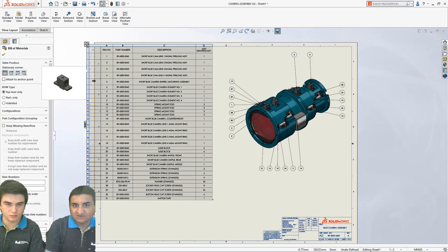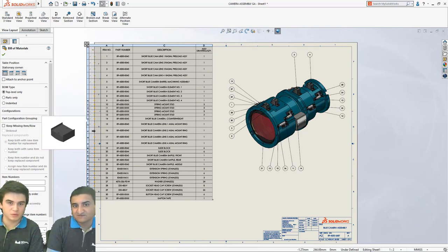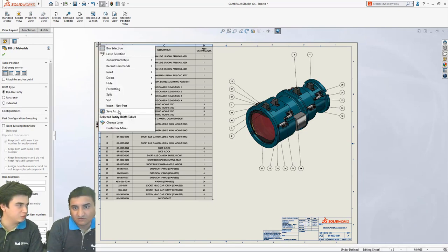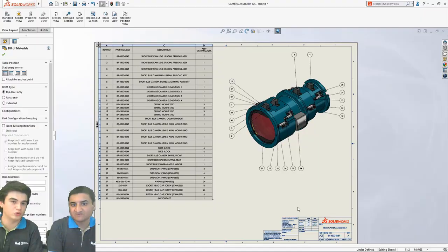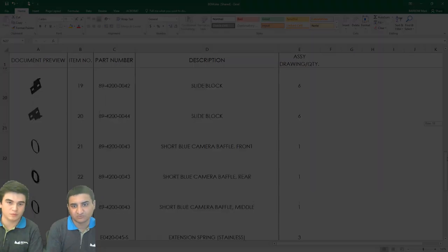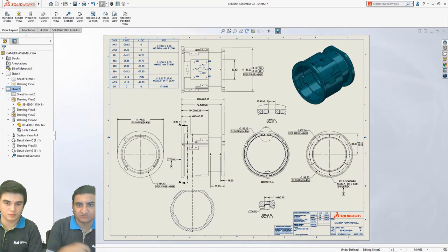Beklediğimiz bir özellik daha var: malzeme listesine geldi. Farklı kaydederken artık parçaların ön izlemesini alarak parçaların yarattığı karmaşıklığı ortadan kaldırdı. Artık hangi parça olduğunu görebiliyoruz — resimli malzeme listesi diyebiliriz. Epeydir beklediğimiz bu özellik de bu versiyonda bizimle birlikte olmuş oldu. Böylece teknik resim yeniliklerinin sonuna gelmiş olduk.